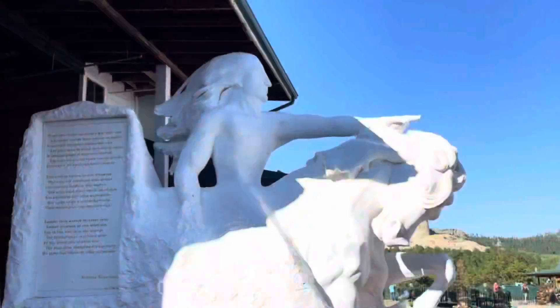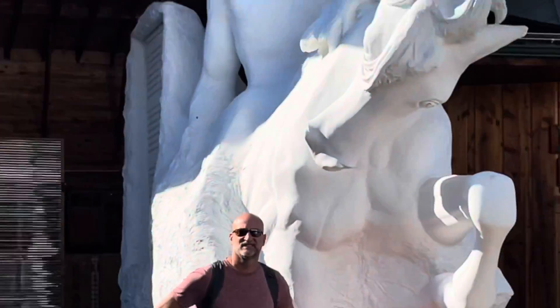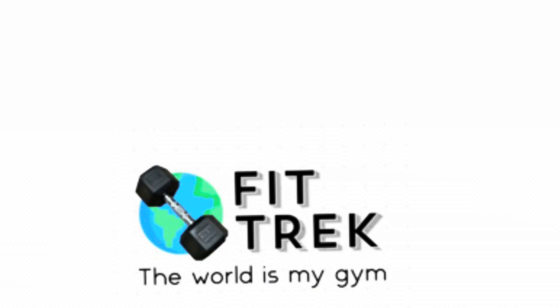We then visited Crazy Horse. It is a mountain monument that is still under construction and has been for the last 73 years.